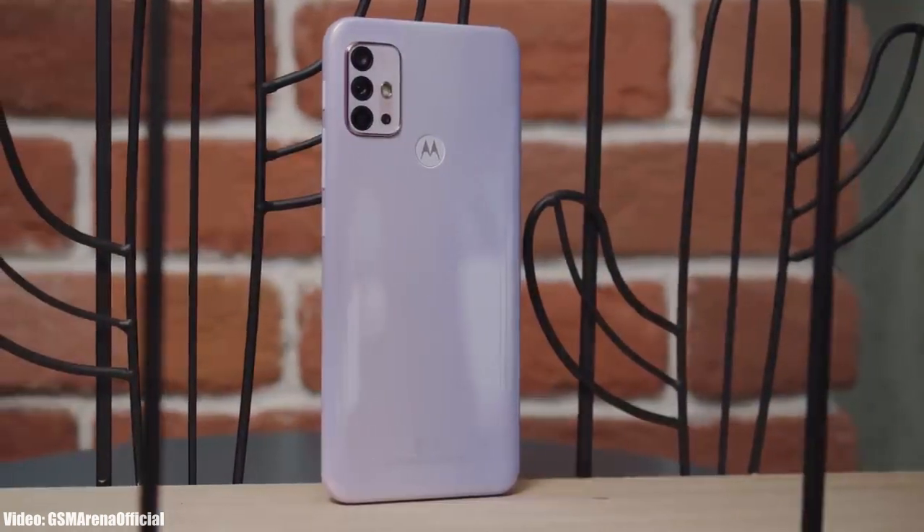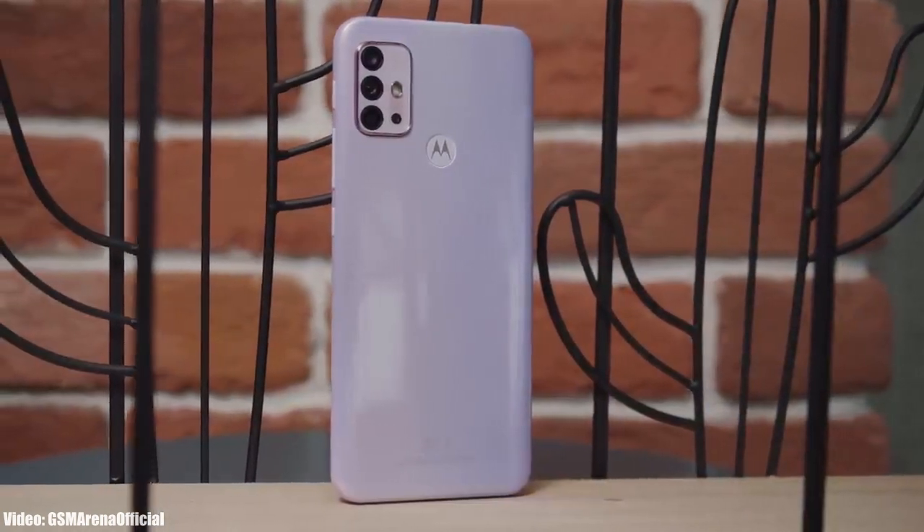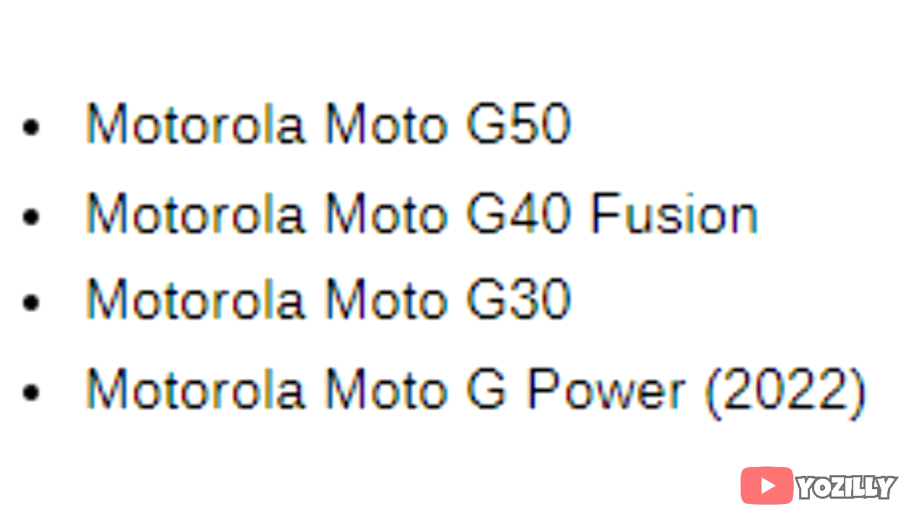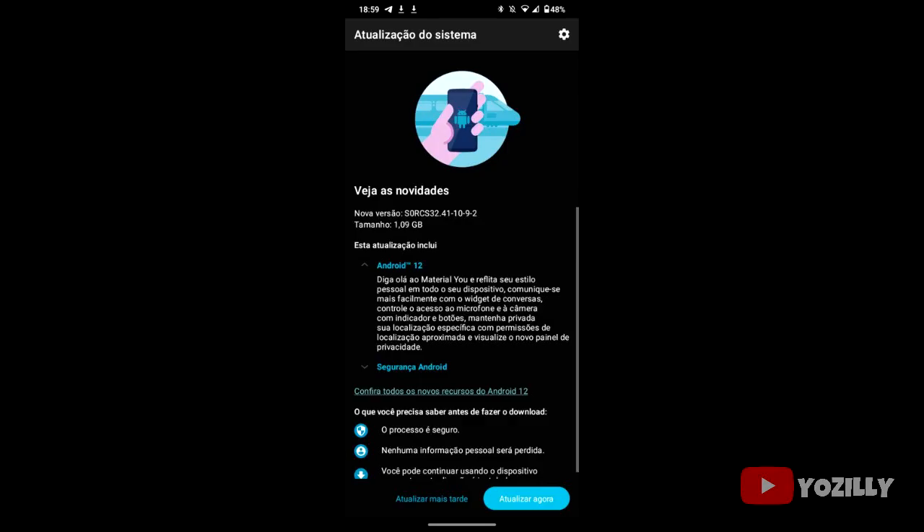Motorola has released the official Android 12 update for the Moto G30. Back in December 2021, Motorola released the roadmap of all the smartphones that will get the Android 12 update, and in that roadmap the Moto G30 was also listed. Now the stable Android 12 update for the Moto G30 has been released.